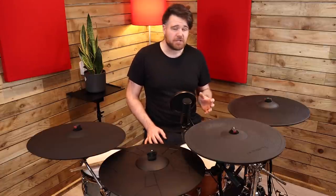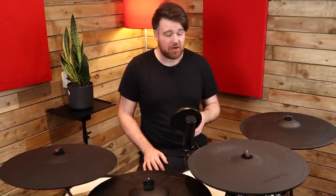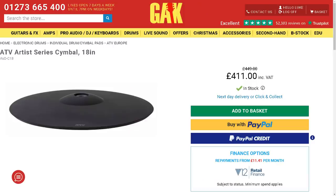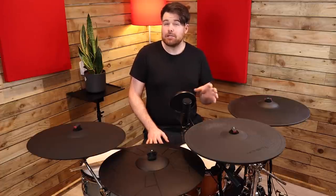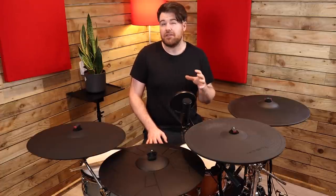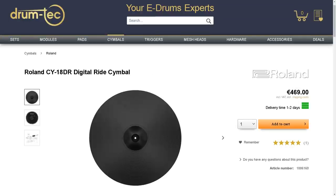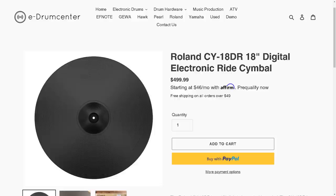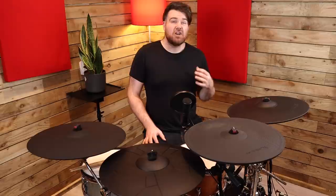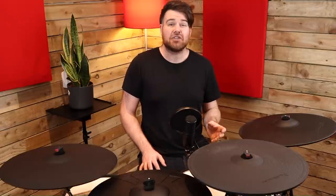Let's take a look at the pricing of each of these cymbals first because I feel like that gives us a good reference point when deciding between the other factors. The most expensive ones here are definitely the Roland CY18DR and the ATV ADC18. In the UK they can both be found anywhere between about £410 and £450. In Europe, DrumTech currently has the ATV cymbals at €485 with the Roland Digital Ride at €469. In the US, e-drum centre has the ATV cymbal for $449 and the Roland at $499. But in a nutshell these two rides are comfortably the most expensive options and they've both got disadvantages and advantages when pitted against each other as we'll see soon.